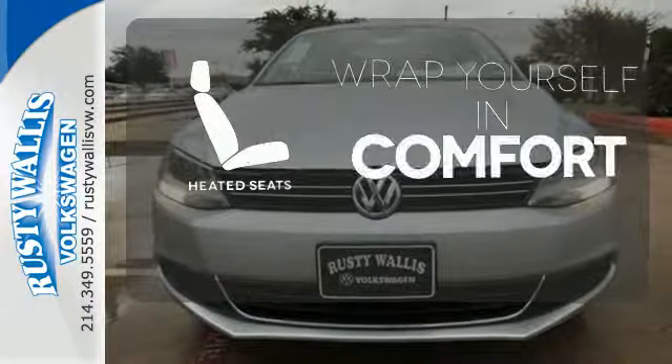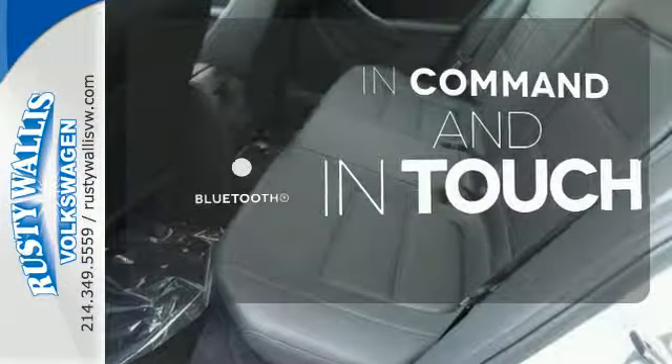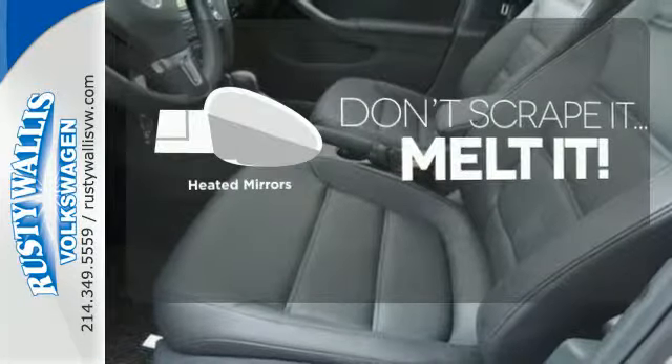Ward off the chills with heated seats. Keep your hands on the wheel and eyes on the road with Bluetooth. Avoid scraping snow and ice with heated mirrors.